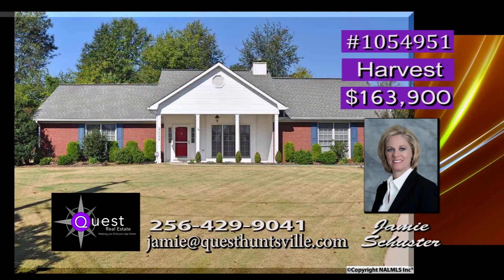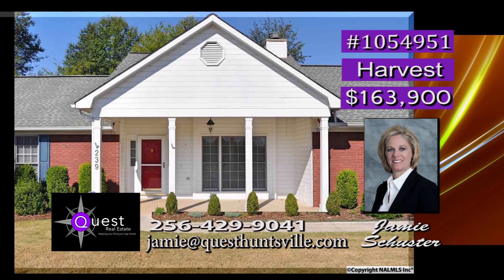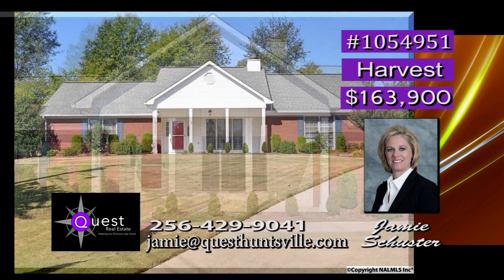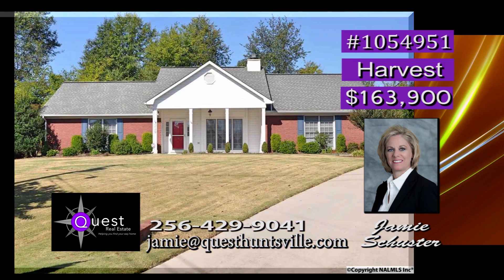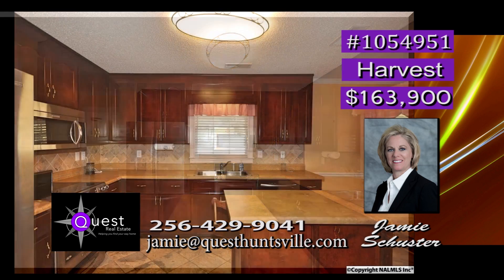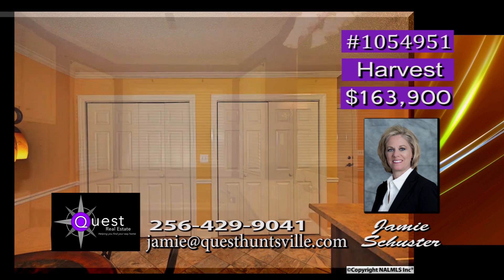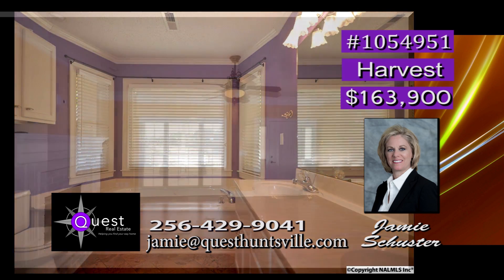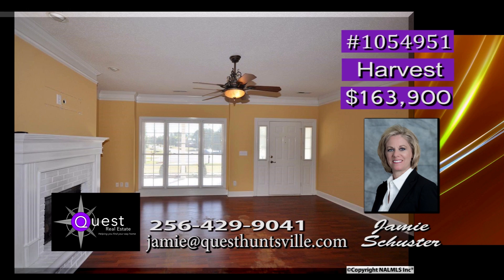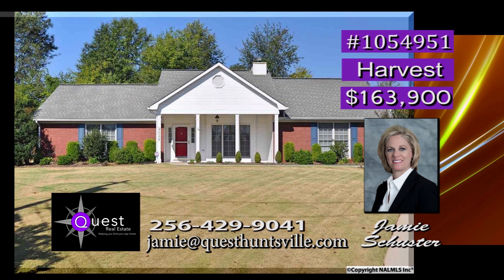In mint condition and ready to move in, it's a must-see just minutes from all city center locations of Huntsville and Madison. Being at the end of the cul-de-sac gives ease of mind for kids' safety. A chef's dream kitchen has a spacious pantry, island, and like-new stainless appliances. High-quality ceramic tile flooring is found in the kitchen and baths, and the fireplace in the family room gives way to great family times. Low utility bills are a bonus. Call Jamie.